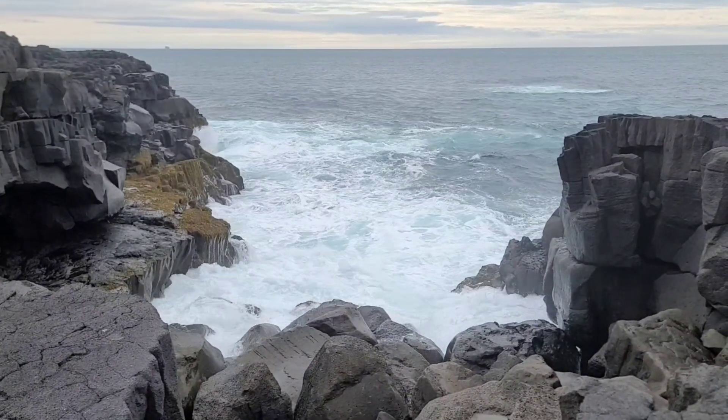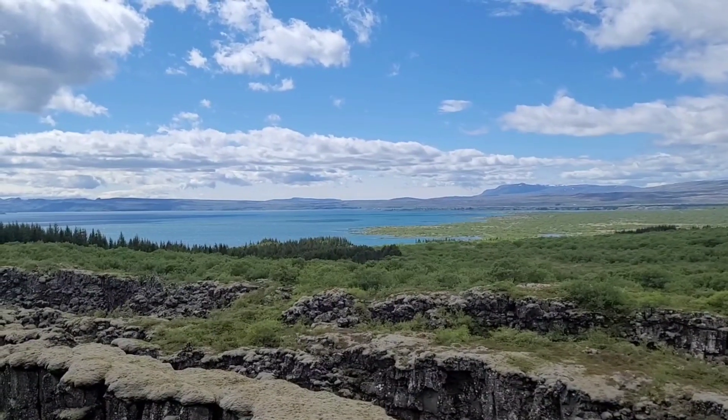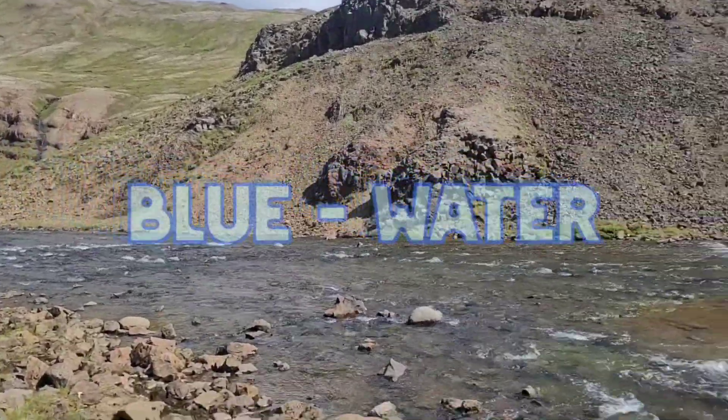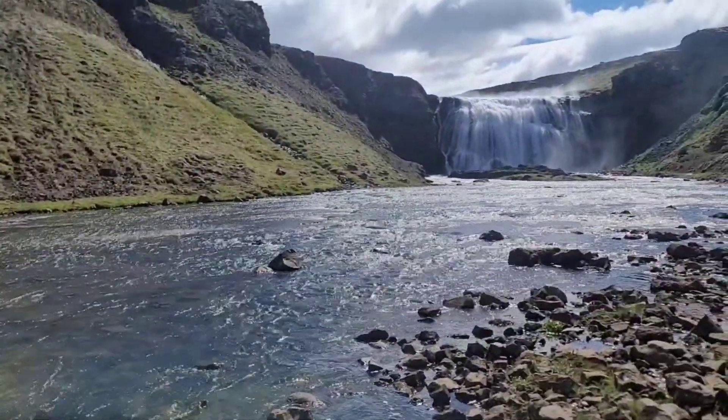The Gulf Stream warms the southwest of the island, providing a more habitable climate for a large variety of life, including us. Besides rivers of ice, rivers of water run through the island too. Next time, we'll visit a few of Iceland's waterfalls and touch on some of its water bodies.